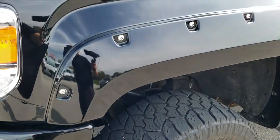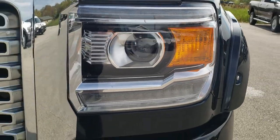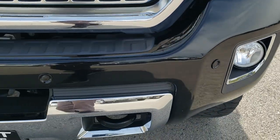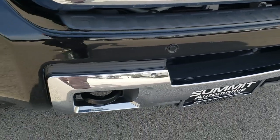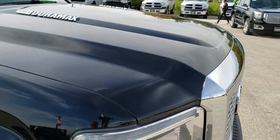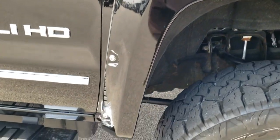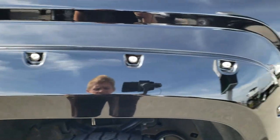Frame and underbody looks good. Didn't see any dents or dings in that fender. It has the projector lamp headlamps, LED running lights, front bumper parking sensors, and forward collision warning system. Didn't see any dents or dings on the hood, and the passenger side fender is in excellent shape as well.